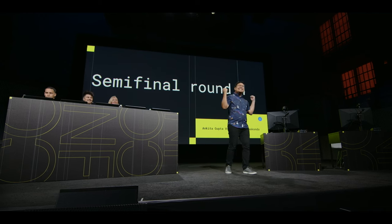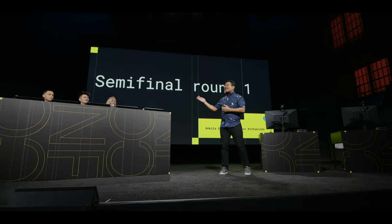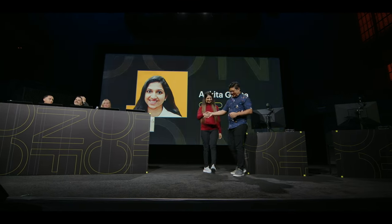Are you ready to meet our first semifinalist? All the way from India and returning Speed Build Challenge semifinalist, please welcome back Ankita Gupta. This is your second time on this stage. Last year you placed fourth — what do you have planned to help you place higher this year? This year's challenge is quite different from last year, so I'm using a different strategy and approach. Let's see if it works.